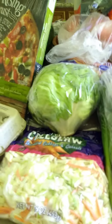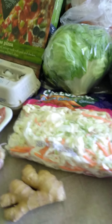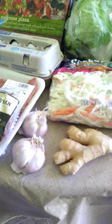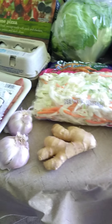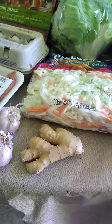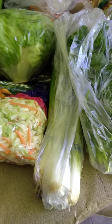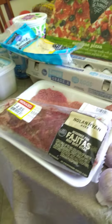Here I got a coleslaw mix and some garlic bulbs — two for a dollar — and ginger, that was about $0.40. Two bunches of green onions for a dollar, and cilantro. I plan to do some fajitas maybe tonight.